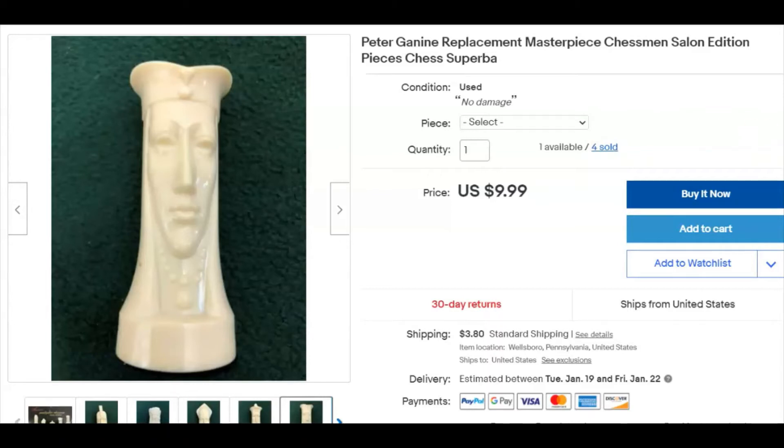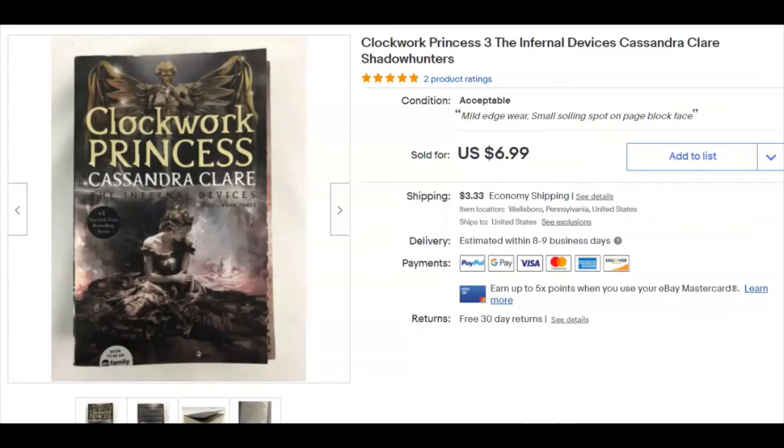'Clockwork Princess' — the third book in what I think was a trilogy, though it may be an ongoing series. I paid a dollar for it, listed it October 25th, and it sold December 27th for seven dollars plus shipping. I believe I bought more than one of these, but the other was damaged — I didn't check it well enough when I bought it. Still happy with that.